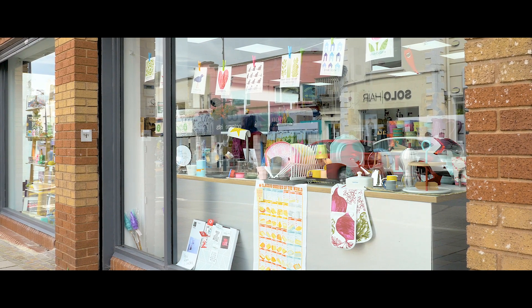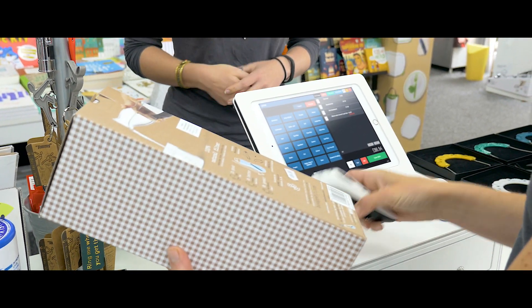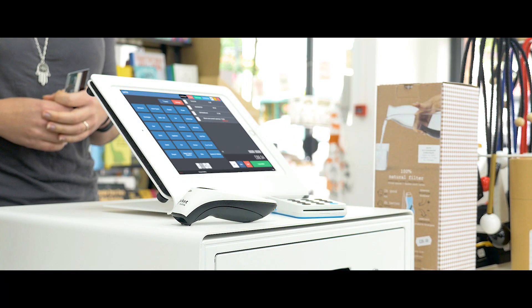Aside from the fact that Airpos is just a really usable, accessible system, we also love the fact that it really looked the part for this shop. In many ways it is just invaluable to us.